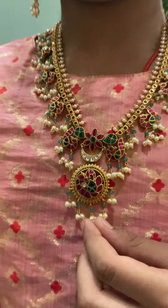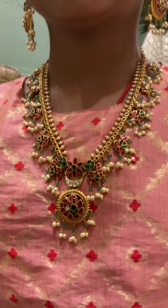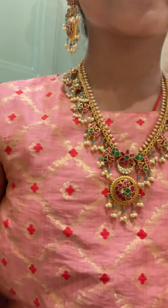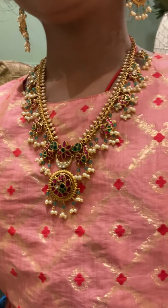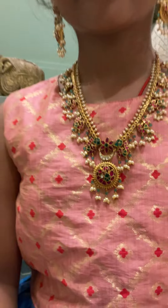This is a beautiful kundan jewelry set with round pearls — semi-precious South Sea color round pearls. It's a very beautiful set, perfect for this occasion.